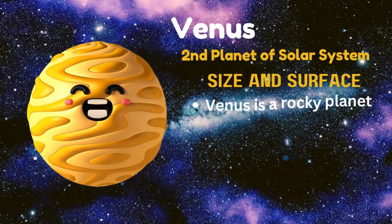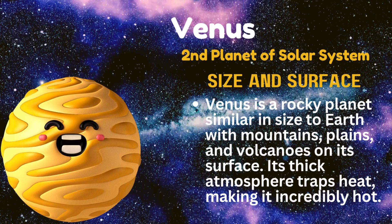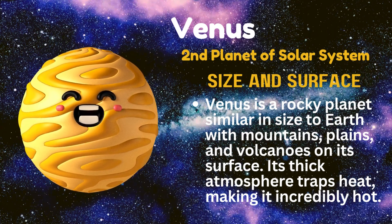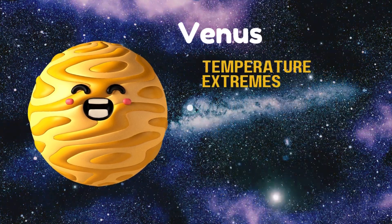Venus, second planet of the solar system. Venus is a rocky planet similar in size to Earth, with mountains, plains, and volcanoes on its surface. Its thick atmosphere traps heat, making it incredibly hot.